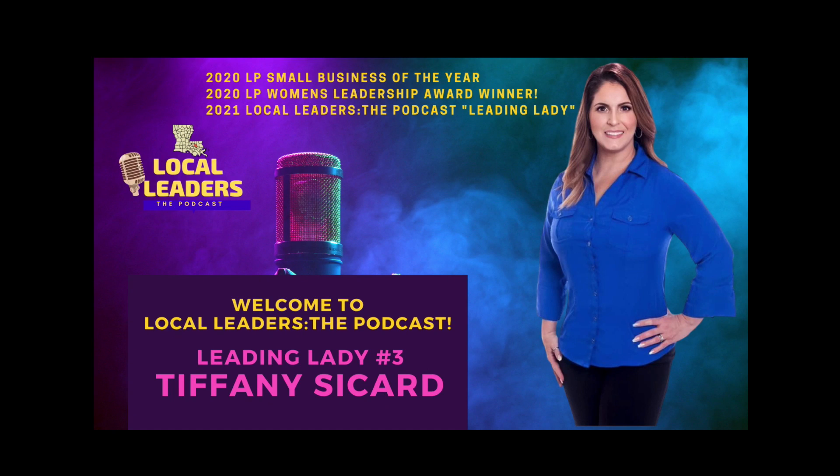Hi, this is Tiffany Seacard with Home Key Mortgage, and you're listening to Local Leaders, the podcast. Every business owner has a story. Let Jim Chapman tell yours.